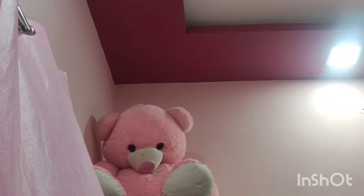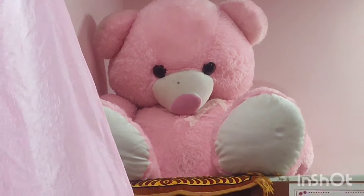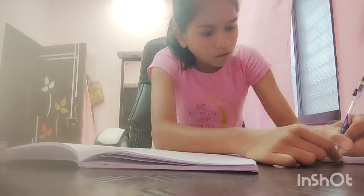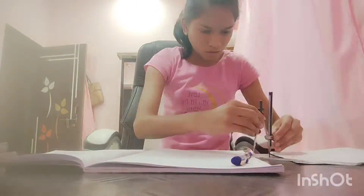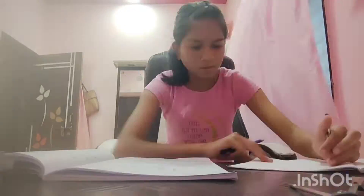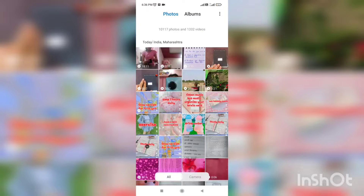I have my teddy bear kept there. After that I studied for 1 hour and prepared for my English test too. I have applied maximum speed to this part of the video so it won't be too long. After studying, I'll just edit the video I took today.